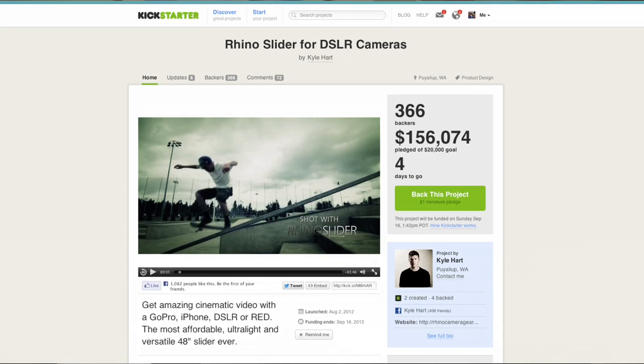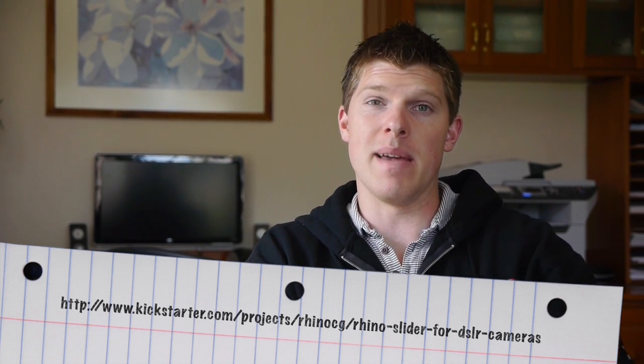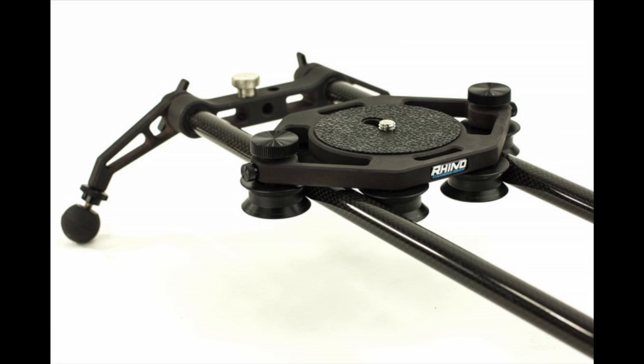Our goal for the Rhino Slider on Kickstarter was $20,000. That would barely be enough to cover all of our fixed expenses — tooling for production and assembly. It's the base number where we could produce just enough Rhino Sliders to make a little bit of profit. It's great that we have a ton more than that now. That means we can make more improvements to it and end up making a little bit more money so we can keep growing the company.